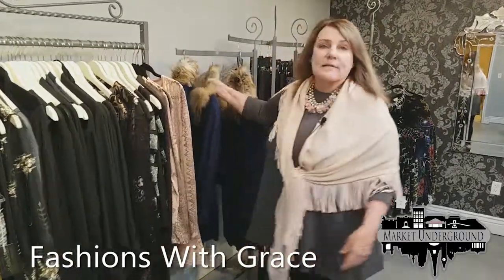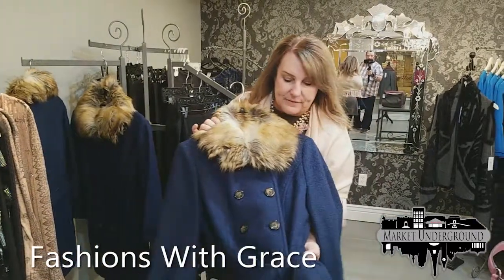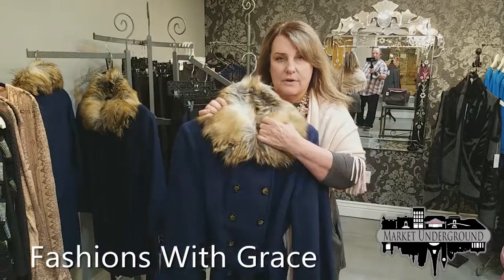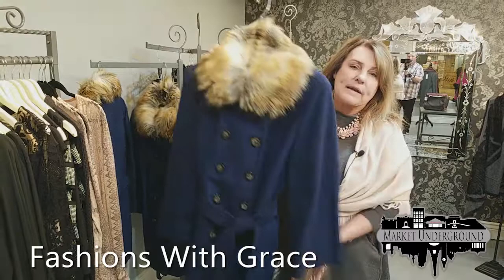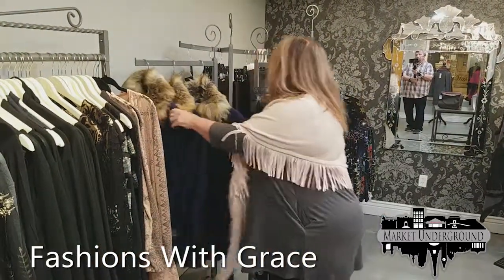We also have some more dressy coats. This is one of our new arrivals — a beautiful blue coat with a fur collar, priced at $119, still very reasonable.